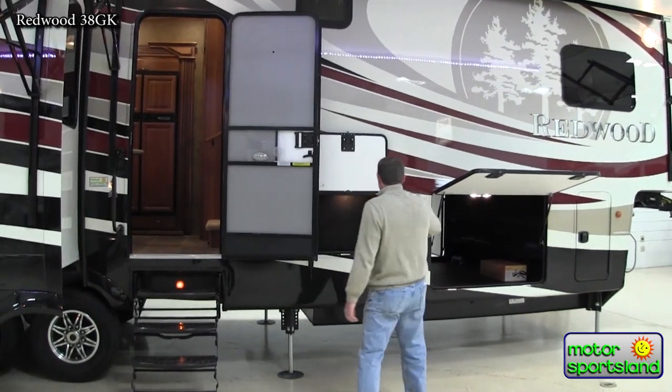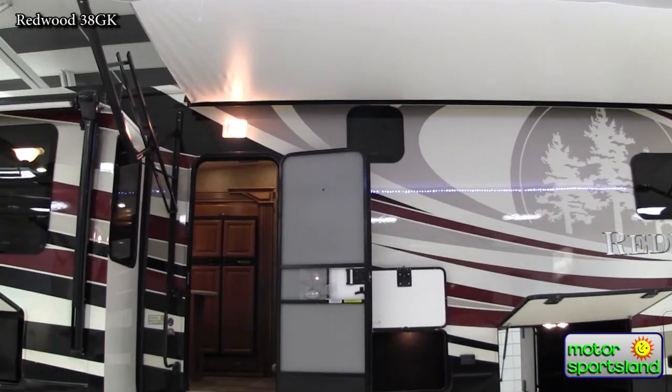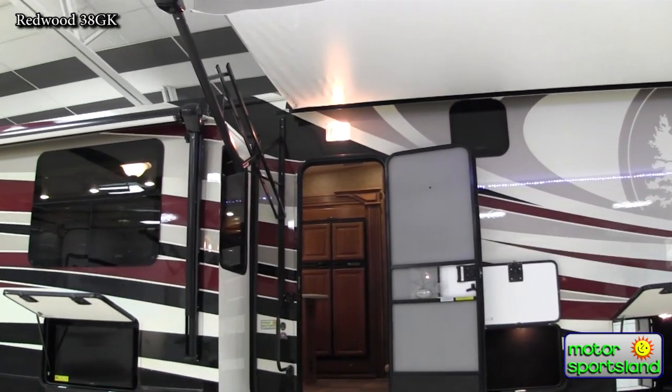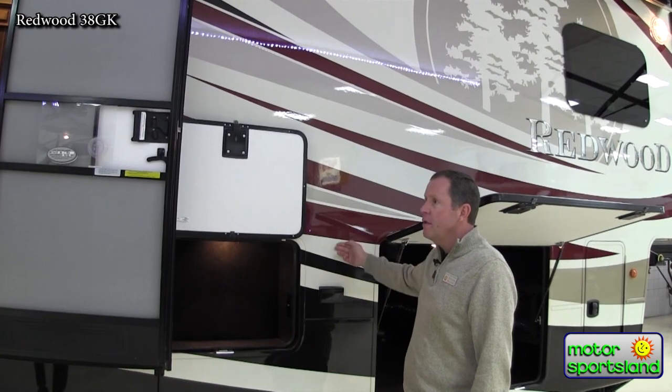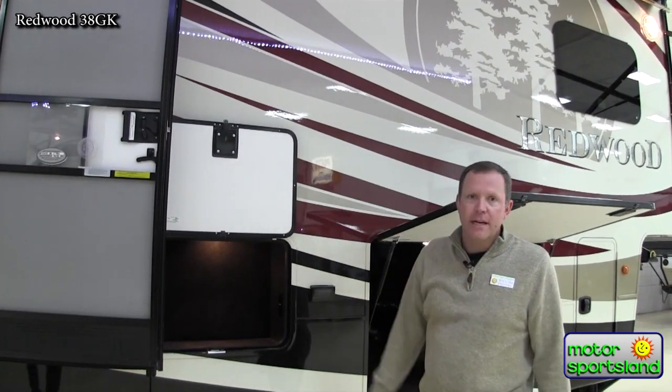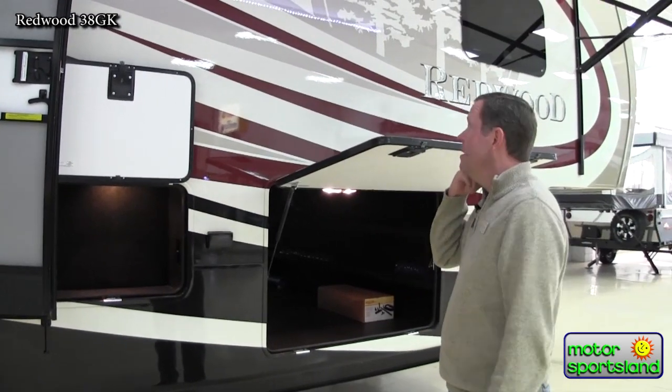First off, I want to talk about this paint. You've got full body paint on the Redwood — beautiful job with it. These are not decals. The time it takes to paint this is probably a week to a week and a half. It's a pretty in-depth process and just comes out beautiful. It's like an automotive style type paint so it'll last you quite a while without any fading.